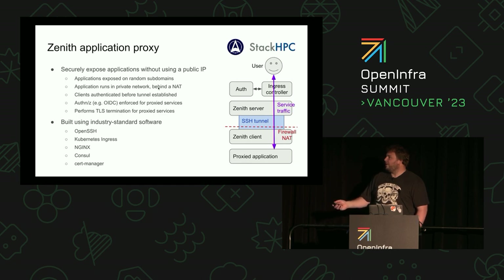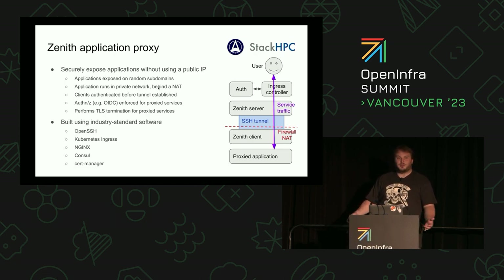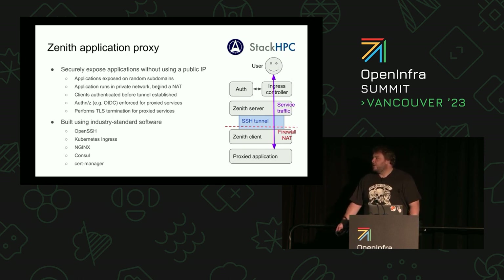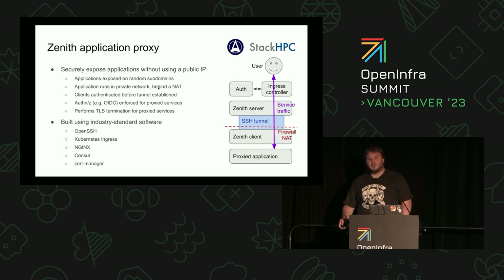We take advantage of ingress in Kubernetes to do this. Ingress gives us a really simple, dynamically reconfigurable HTTP proxy. The Zenith server is basically a heavily customized SSHD server, the Zenith client is a heavily customized SSH client, and there's a proxied application underneath — glue code around industry standard software: OpenSSH, Kubernetes, Nginx. This lets us run applications in private networks behind a firewall or NAT. Clients must be pre-authenticated before starting a connection, and at the ingress controller level we enforce SSO and TLS.